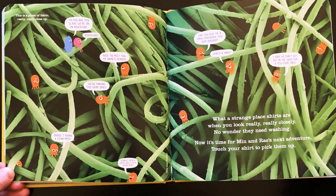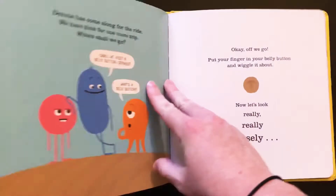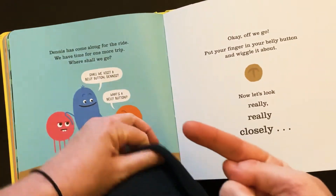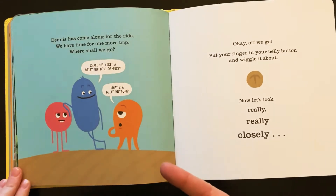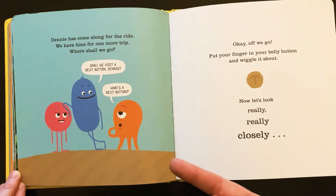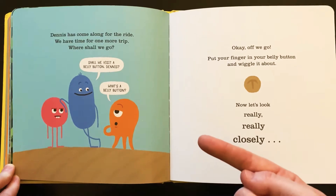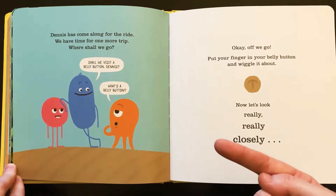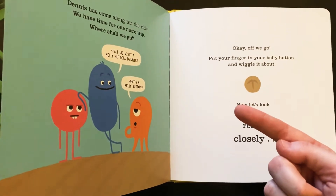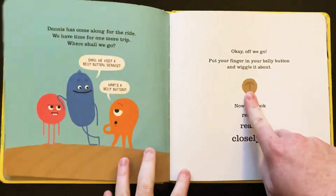Now it's time for Min and Ray's next adventure. Touch your shirt to pick them up. Alright, I'm going to get Min. Dennis has come along for the ride too. We have time for one more trip. Where shall we go? Shall we visit a belly button, Dennis? What's a belly button? Okay, off we go. Oh my. Put your finger on your belly button and wiggle it about. Now let's look really, really closely.